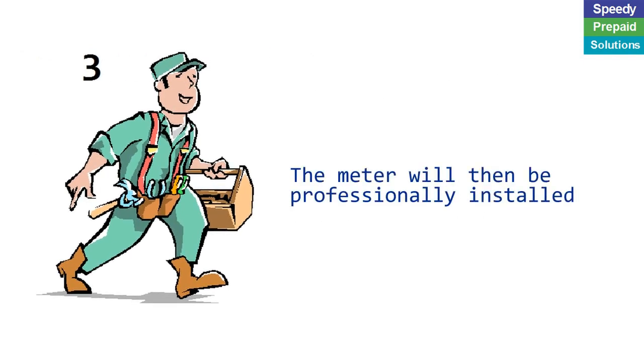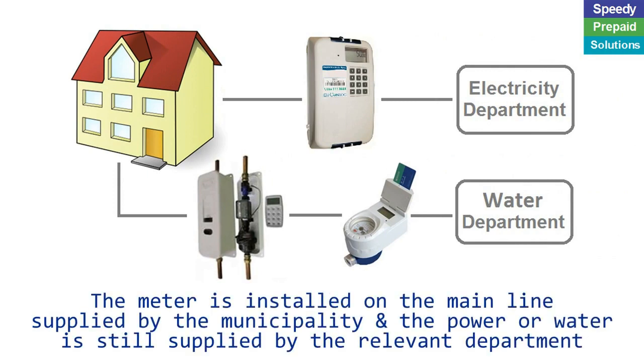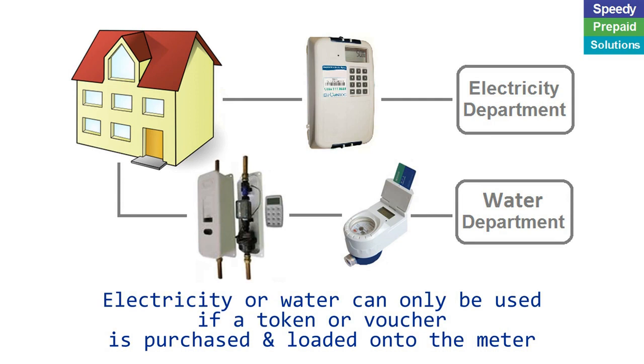The meter will then be professionally installed. The meter is installed on the main line supplied by the municipality and the power or water is still supplied by the relevant department.